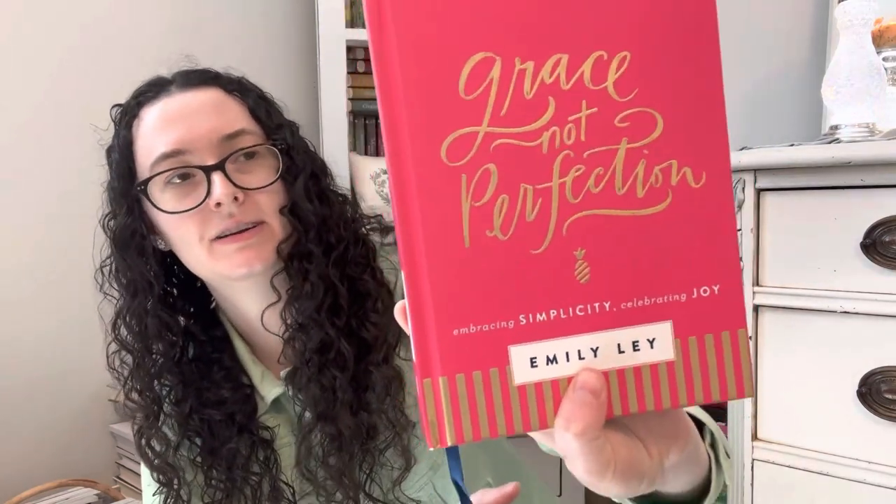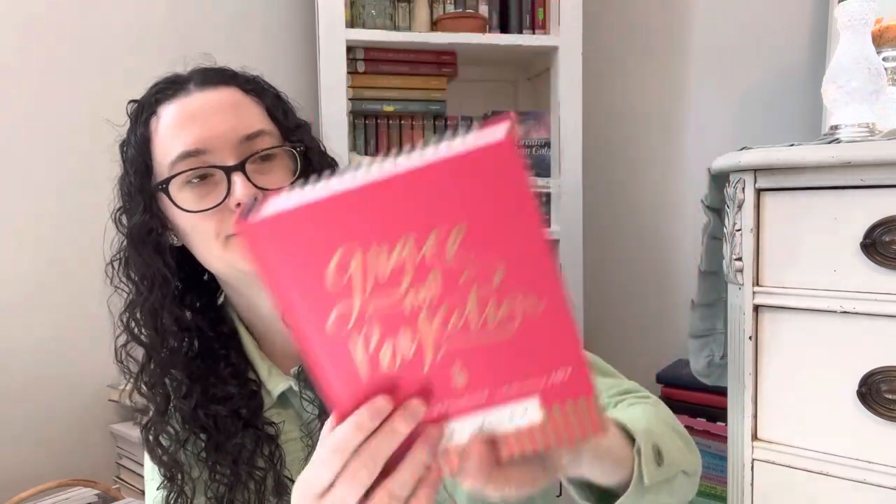I also got this earlier in the month for 50 cents: "Grace Not Perfection — Embracing Simplicity, Celebrating Joy," a workbook devotional. It's actually never been used or written in — I don't think the person who got it ever even opened it. This is normally $17 and I got it for 50 cents. Most of my thrift stores don't get very good books, so when I find one I pick it up.